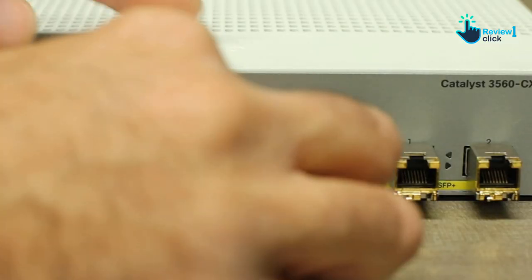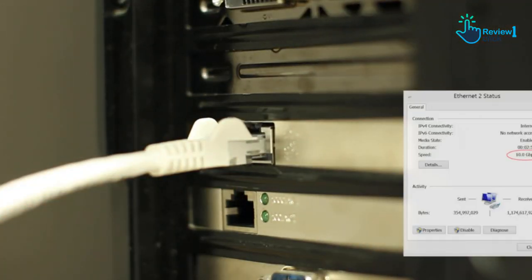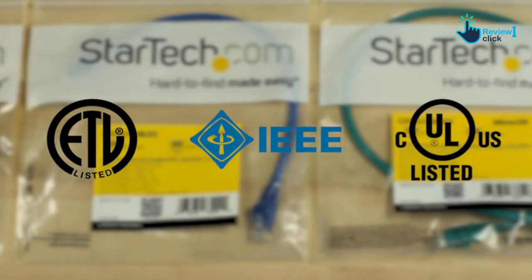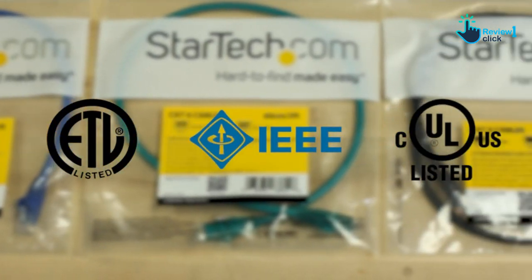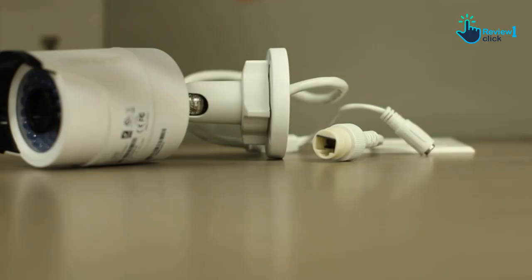It supports 10 gigabits per second connections up to 160 feet away, ensuring high-speed connectivity even over long distances.